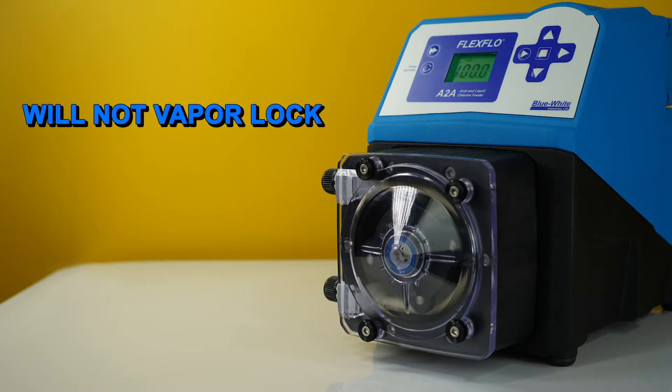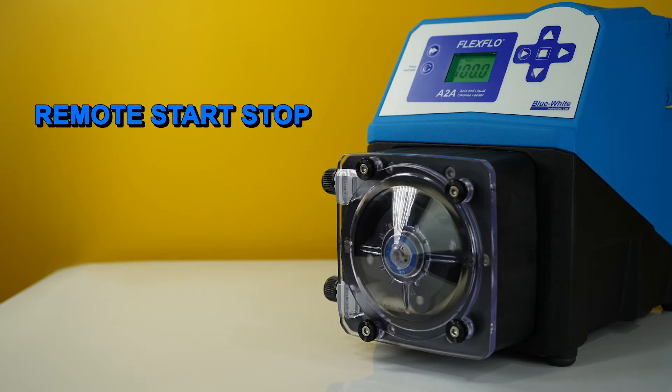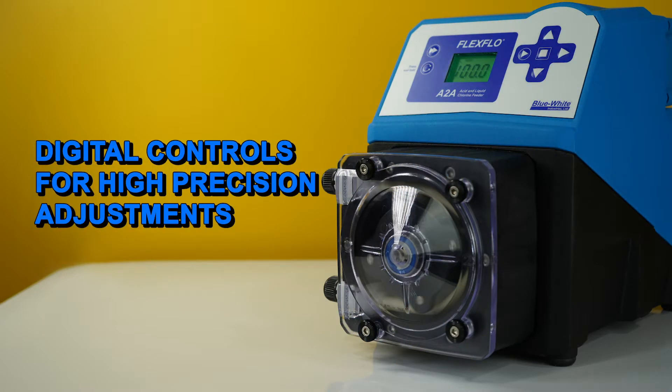It will not vapor lock or lose its prime. It's equipped with a remote start-stop, a relay output, and our patented tube failure detection system. It also comes with digital controls for high precision adjustments.